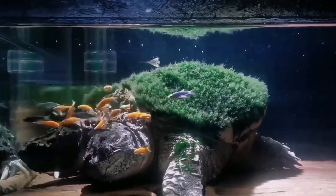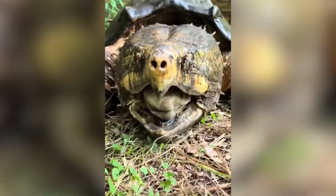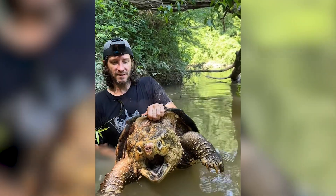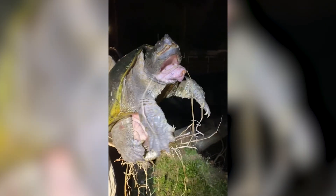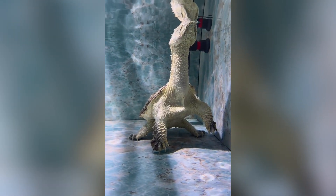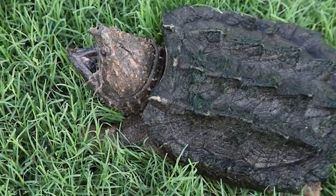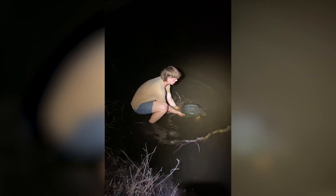Commenters called it a real life dinosaur. Others swore it looked mutated — maybe from pollution, maybe from radiation, maybe from something we just don't understand. So what are we actually looking at? Well, experts think it's a common snapping turtle, but this one doesn't look right. The asymmetry of its head and the sheer size suggest possible hormonal or genetic disruption, likely from chemical runoff or pollutants. In other words, the more we poison their world, the more monstrous they become.